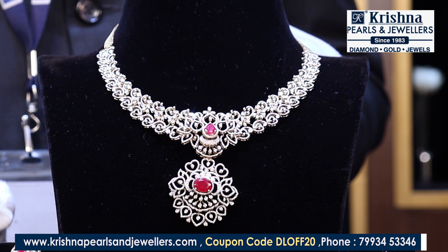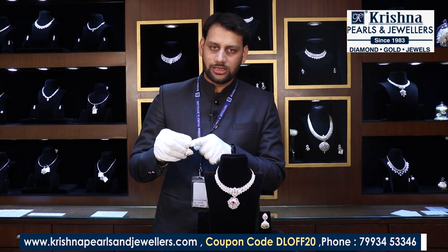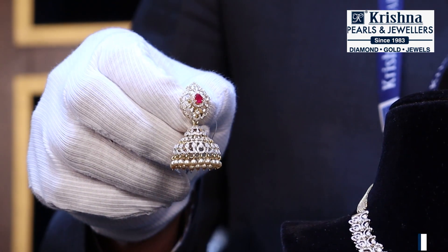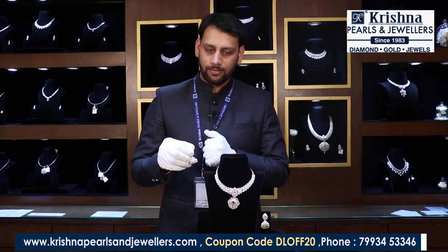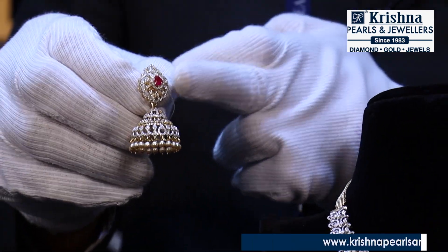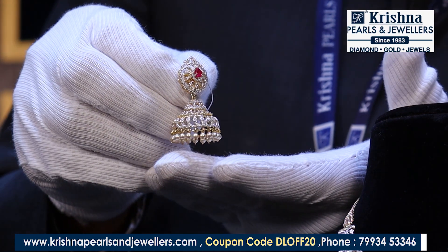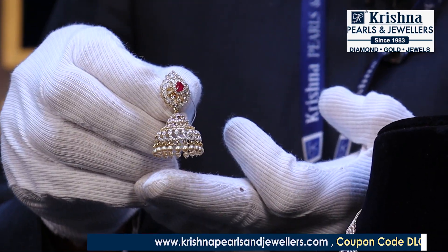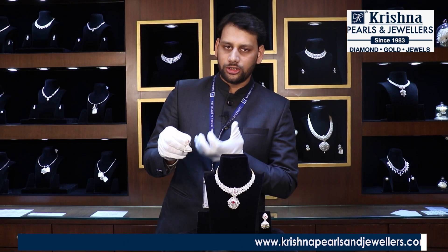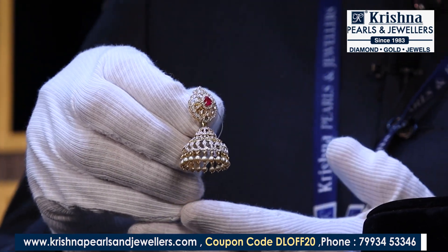With this necklace comes a matching set of jhumki earrings — a simple two-step design with a stud and a jhumki, both detachable. You can use the stud separately, or combine it with the jhumki. These also feature VVS quality diamonds with EF color. There are pearl drops in the hangings of the jhumki, which give elegance to the jewelry. The color stones in these are also detachable — a very beautiful design overall.